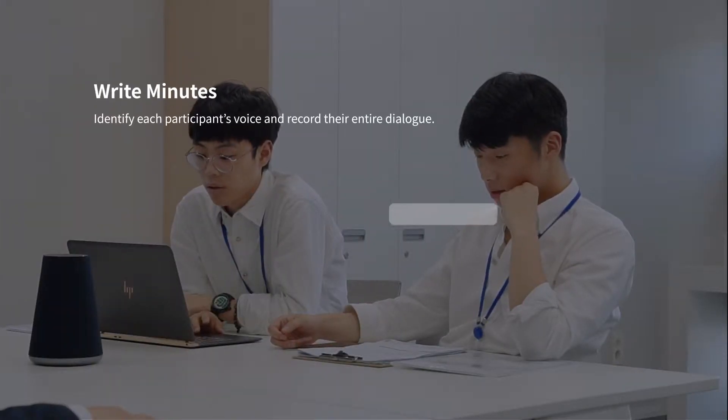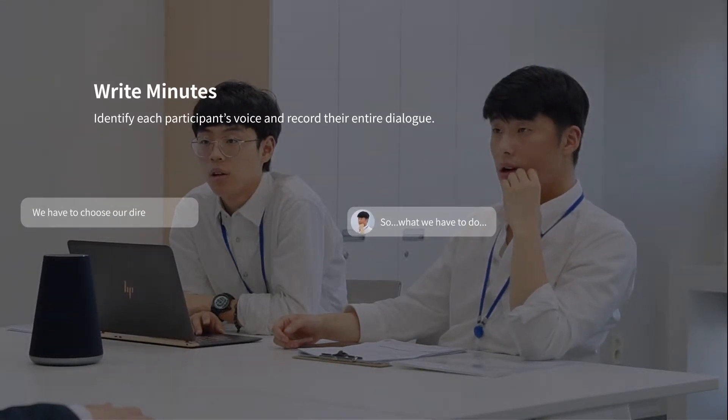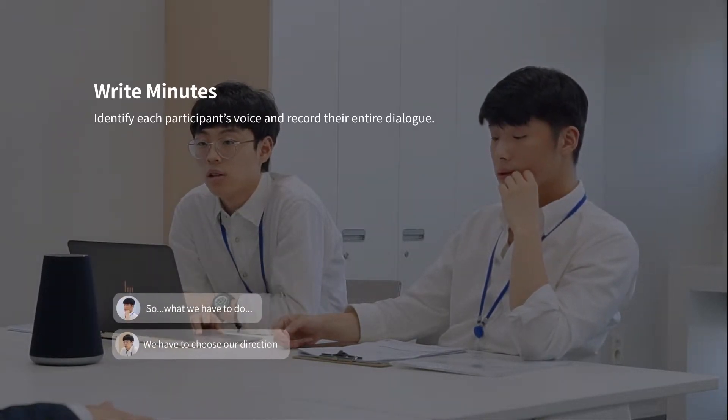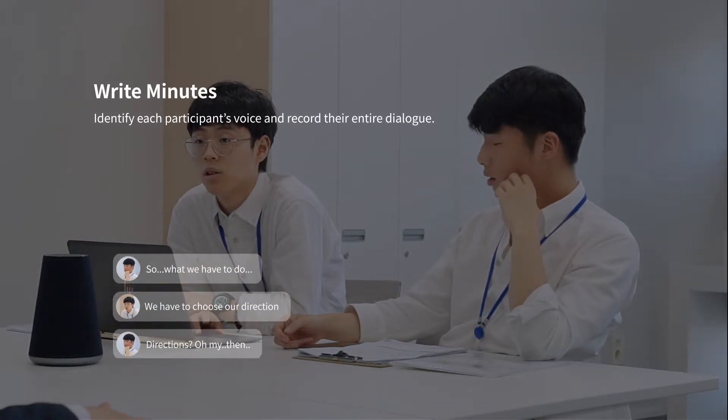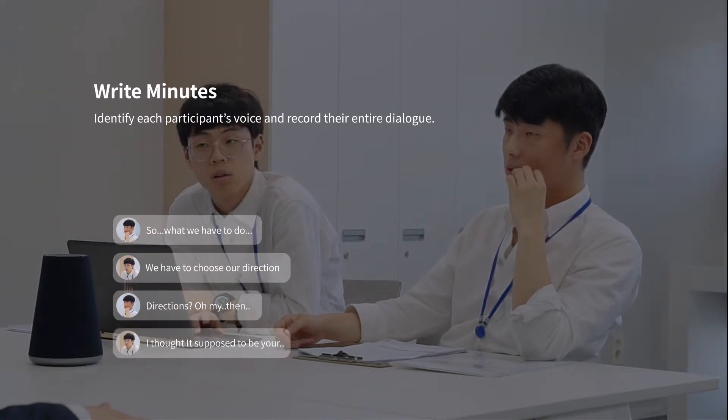The AI speaker is able to identify each participant's voice and record their entire dialogue throughout the meeting. This helps participants to be more immersed and engaged in their meeting without any additional tasks.